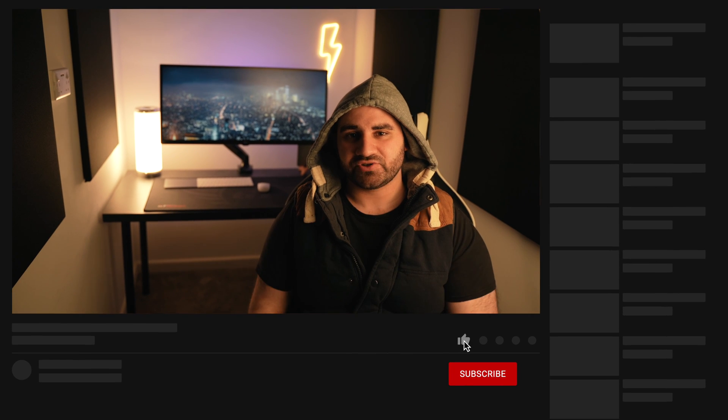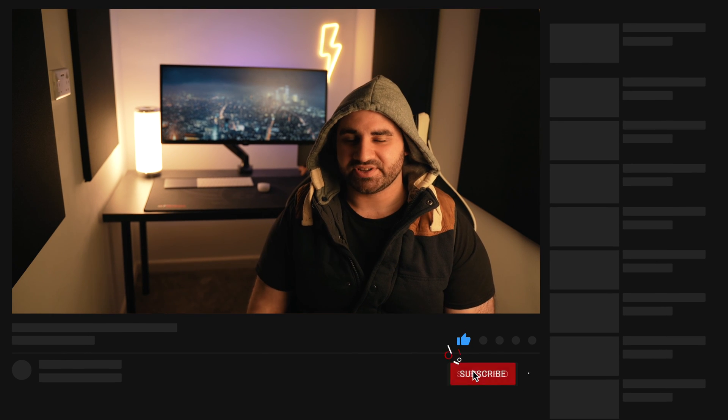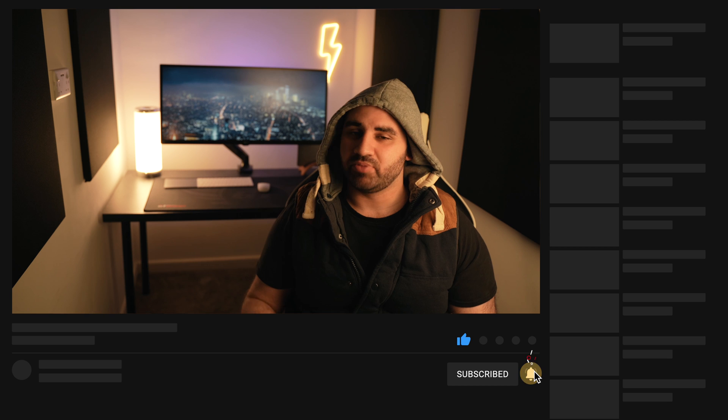Hey guys, welcome back to the channel. If you're new here, my name is Ammar and on this channel we focus on tech reviews and filmmaking tutorials. If any of that interests you, smash that subscribe button and let's grow together. Without any further ado, in this video we're going to be talking about the M1 MacBook Pro.